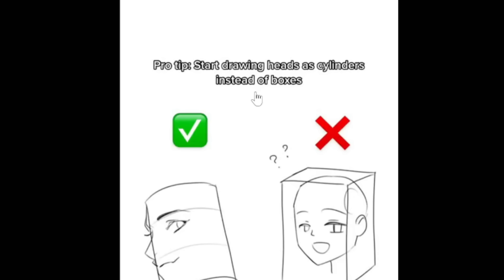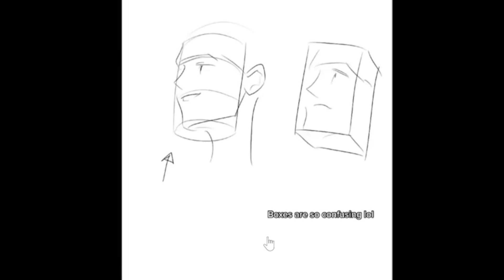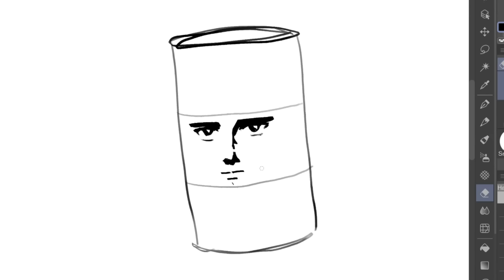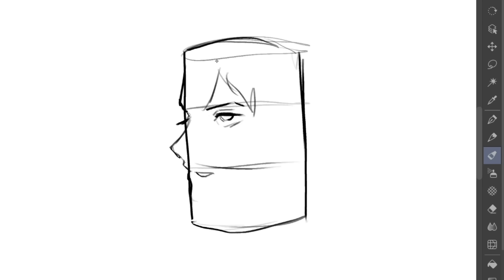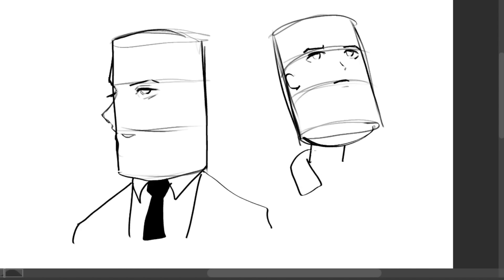Next pro tip: start drawing heads as cylinders instead of boxes. Who draws heads using boxes in the first place? Place features along the contours of the cylinder — boxes are so confusing. Works for other face angles too. Let's try it out — first we draw a can, it looks like a zero calorie Coca-Cola can, and then we draw a face. Okay, it sort of works but they literally look like cylinder men. In the end I still prefer the circle — it's called the Loomis method. Loomis method is superior. Six out of ten.